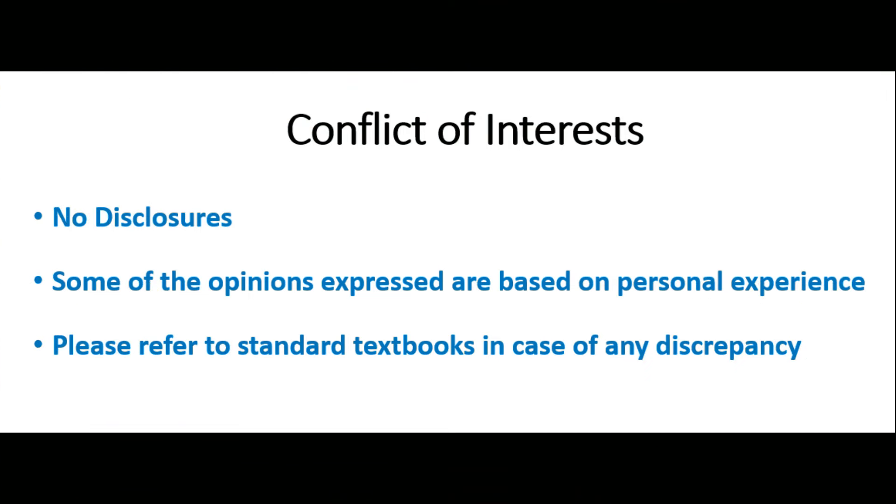I have no disclosures. Some of the opinions expressed are based on my personal experience, and in case of any discrepancy, please refer to the standard textbooks.